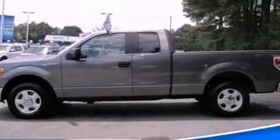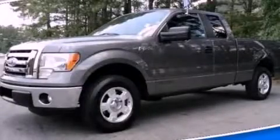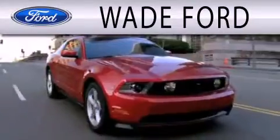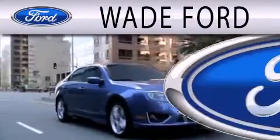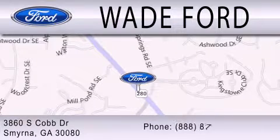This automobile won't last long at this price. Call and arrange a test drive now. Wade Ford is dedicated to doing everything possible to ensure that the experience you have selecting your next vehicle is as pleasant as possible. We're located at 3860 South Cobb Drive in Smyrna.